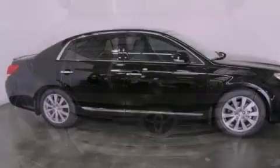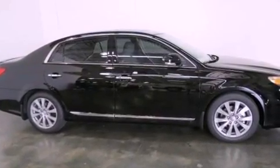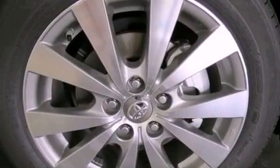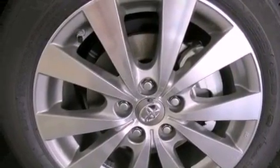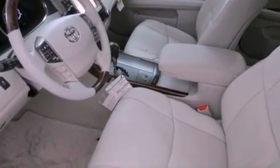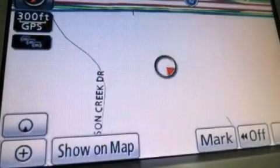Its top features include a navigation system, a rear-view camera, cooled driver and passenger seats, traction control and stability control systems, high-intensity headlights, an iPod-ready stereo system so you can take your music with you, and a tire pressure monitoring system.